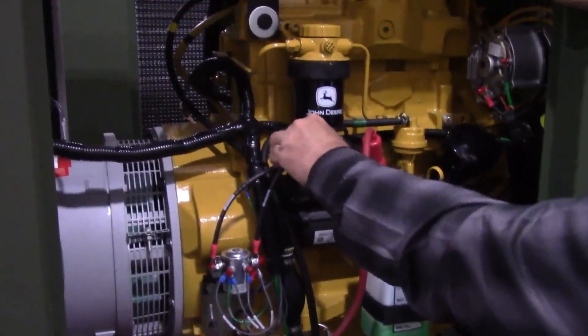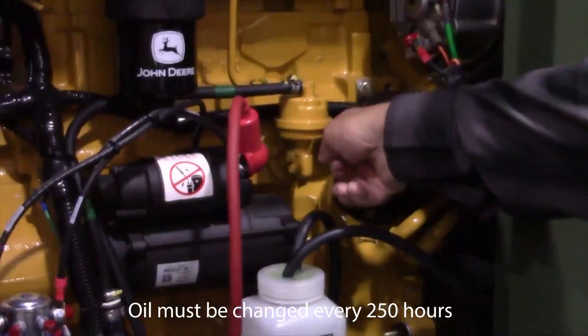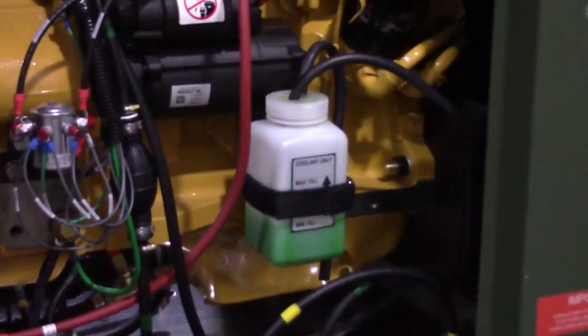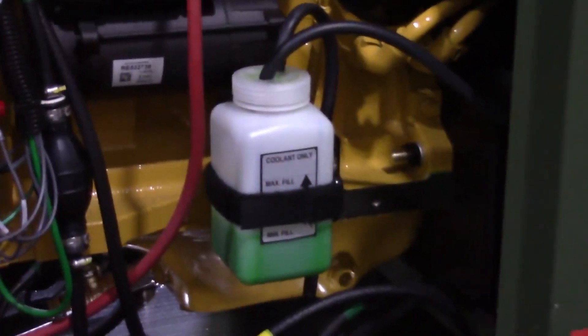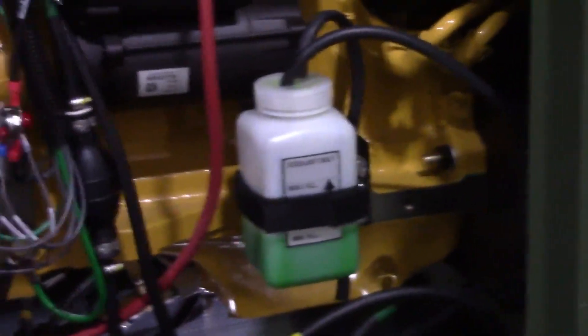Inspect the engine cables and hoses for fuel, oil, and coolant leaks. Check the oil and the hour meter. Check coolant level. Verify that the fluid in the overflow bottle is one-third to one-half full and no discoloration or indication of burning or overheating is present.